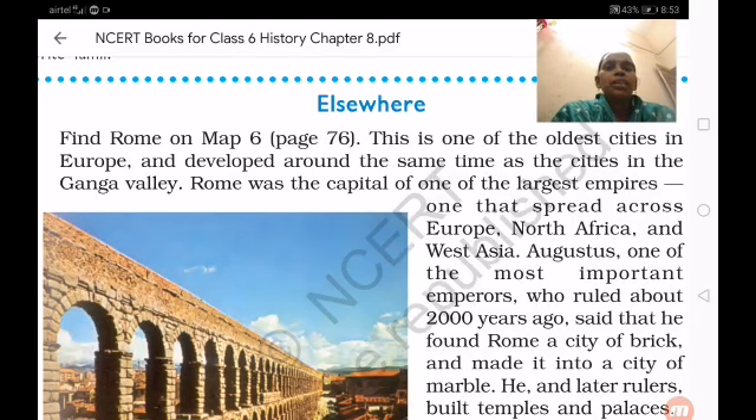In previous classes we have learned about how development was taking place, how they used iron tools, and also we learned about Rome — from Rome they used to send and import some materials like pottery and glass materials. We also learned about the place of Arikamedu.